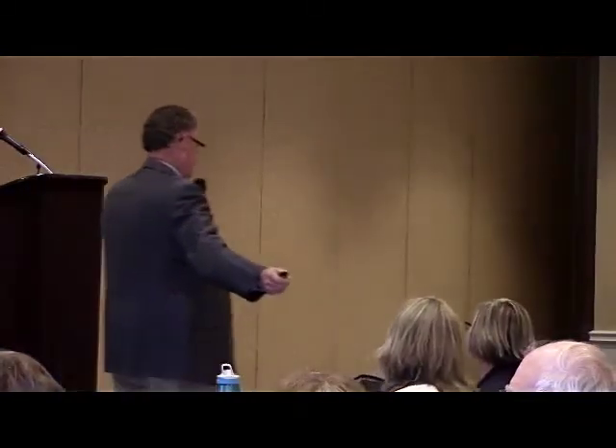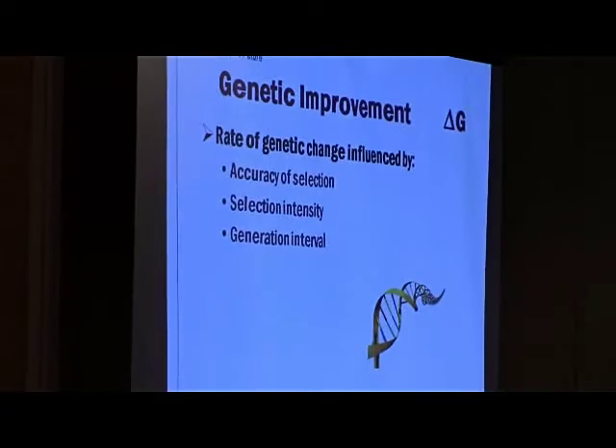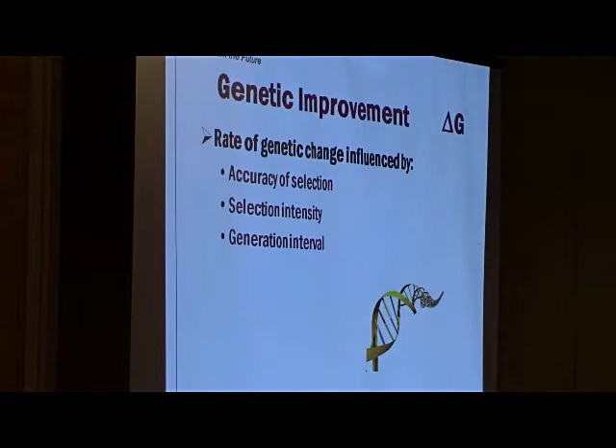I'm a university professor, so we have to go back to class — though there will not be a quiz. Three or four things to remember: if we're going to make genetic improvement, there are three primary areas that really impact that. First, accuracy of selection — how well can we identify superior genetics to move our herd or breed in the right direction? Second, how intensely can we select within our population — do the genetics exist to take us where we want to go? That has implications as we talk about crossbreeding.